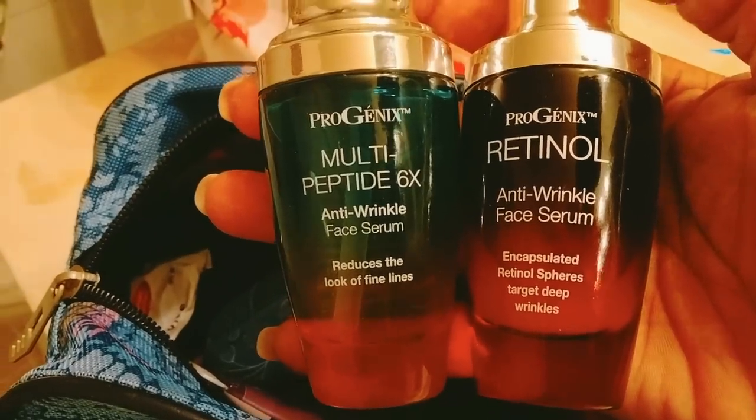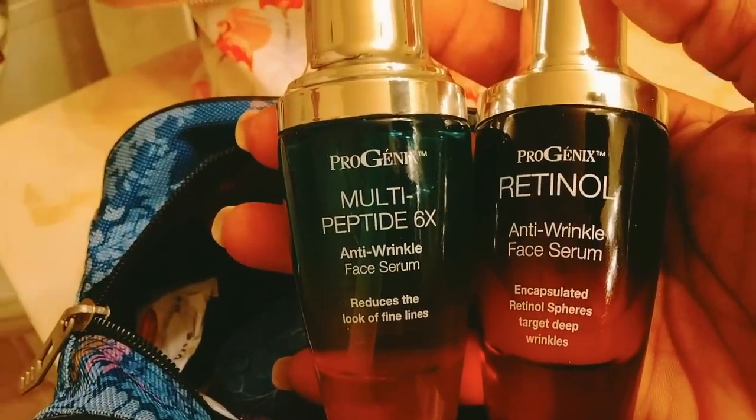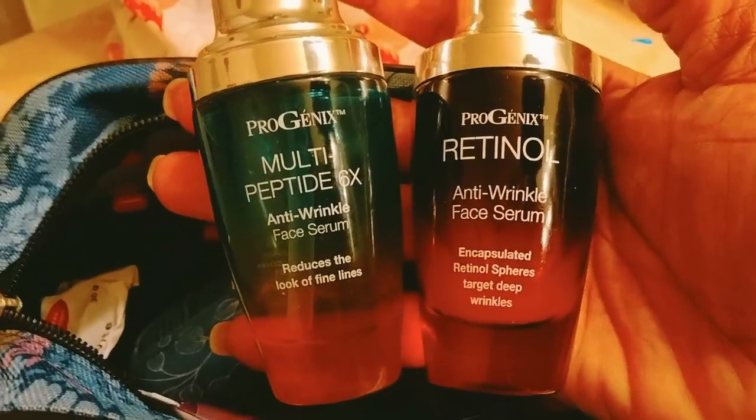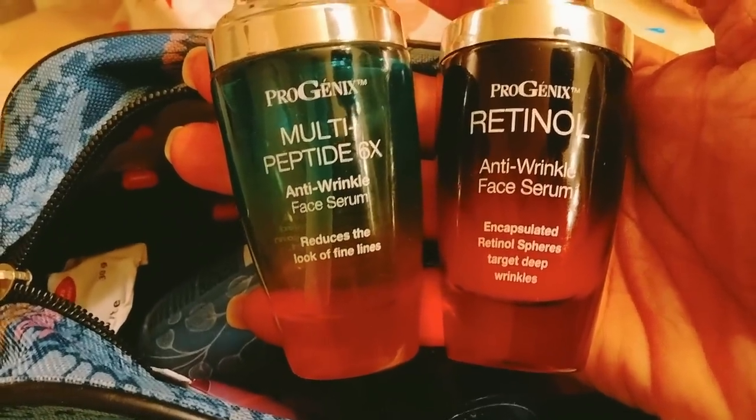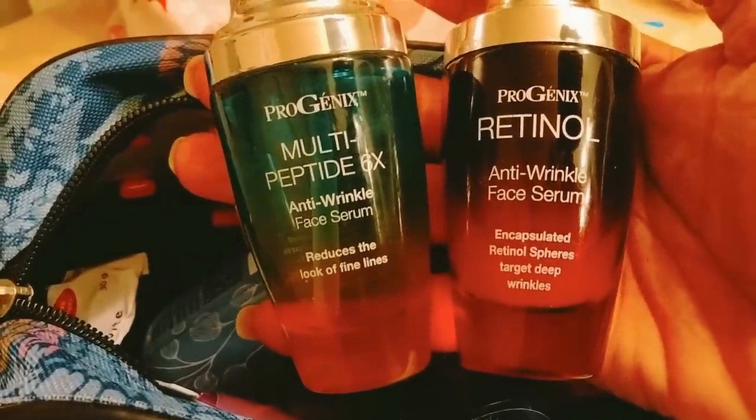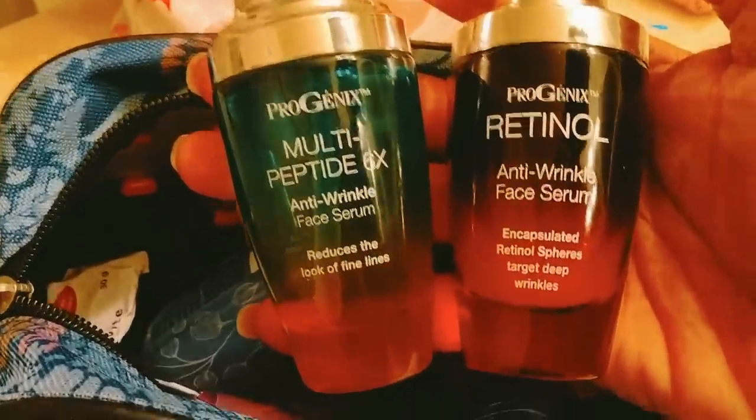I'm gonna put on some face powder, but I have to show you what I use that works. These products right here by Progenics — I don't have wrinkles, but I use them anyway because I don't want any premature wrinkles for as long as I can. This product is so inexpensive but it does my skin really, really well. They sell it at Burlington, Ross, and TJ Maxx. Of course it matters what you put inside your body — water. I don't drink greenies every day, I know I should, but I do drink water.